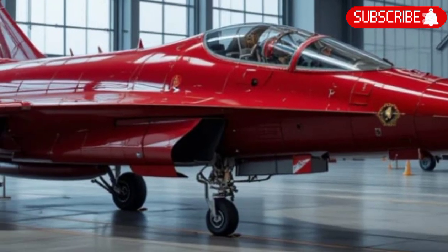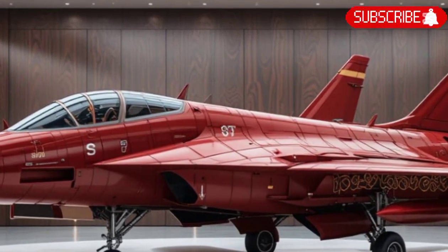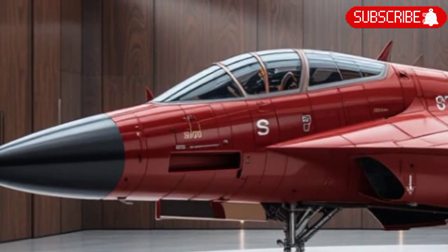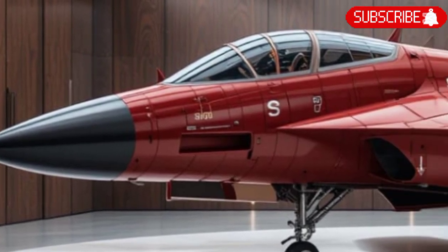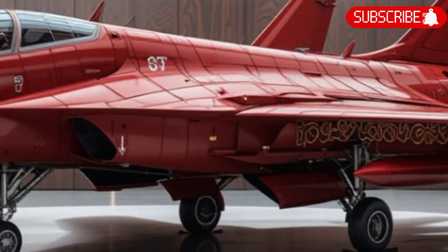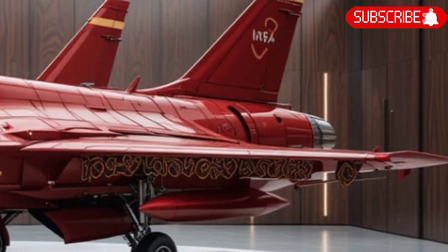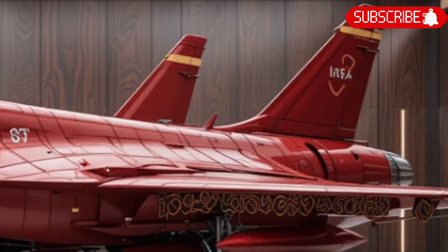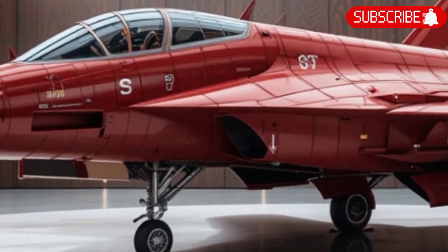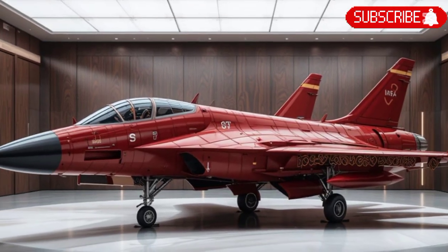The airframe of the Su-57 M1 is designed with enhanced stealth features compared to the baseline version. It uses radar-absorbing coatings, carefully shaped surfaces, and internal weapons bays to minimize radar cross-section. While not as invisible as some western stealth jets, it strikes a balance between stealth and agility, giving pilots the advantage of both survivability and combat flexibility. The aircraft is also built with significant use of composite materials, making it lighter, stronger, and more resistant to battlefield stresses.